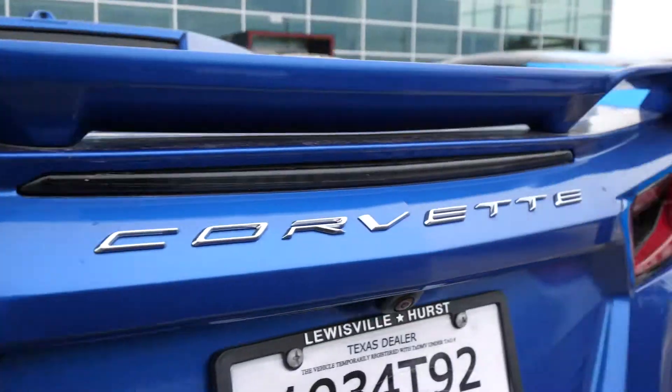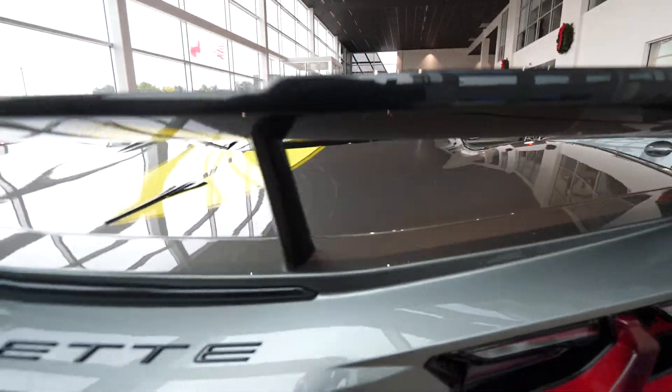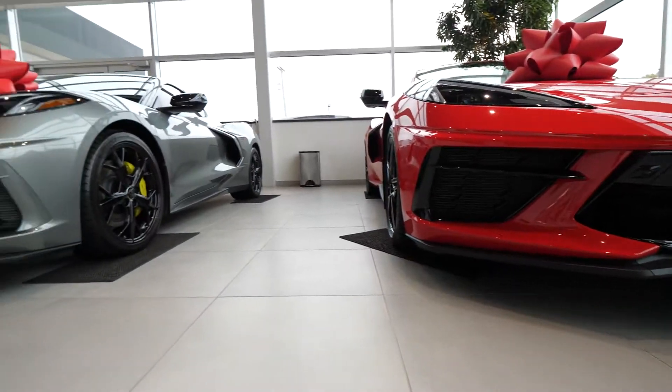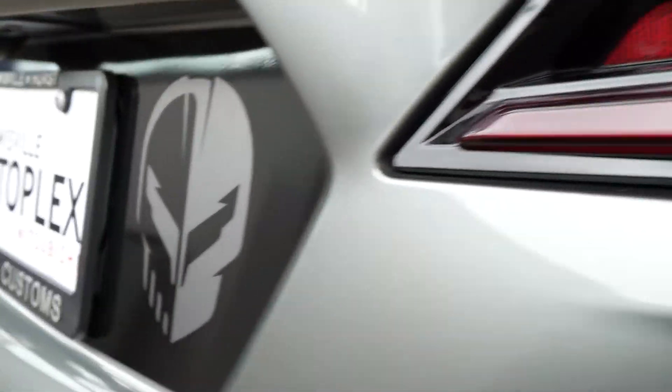If you just were to go to a normal Chevy store in town, they're probably going to tell you, hey, come back in a year, or we can order it for you and it'll come. Here, all of our inventory is handpicked. I go out and select the best inventory through auction, other dealers, and buying from individuals. All these cars are late model — two to three years old, less than 5,000 miles, and all with a factory warranty.